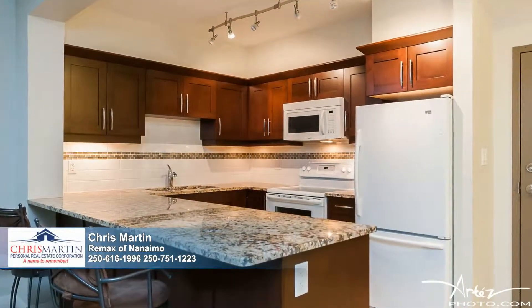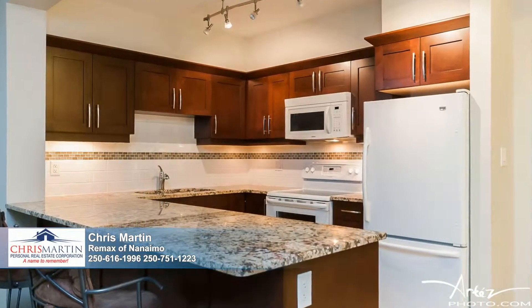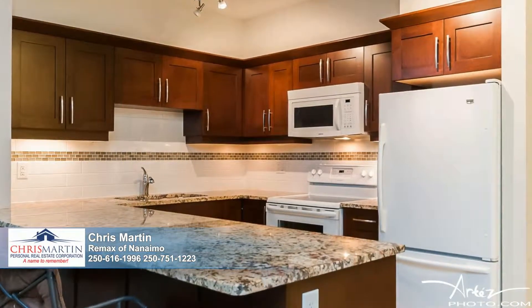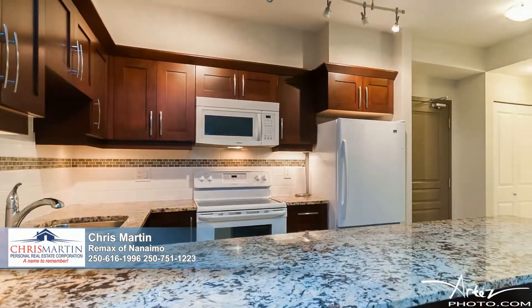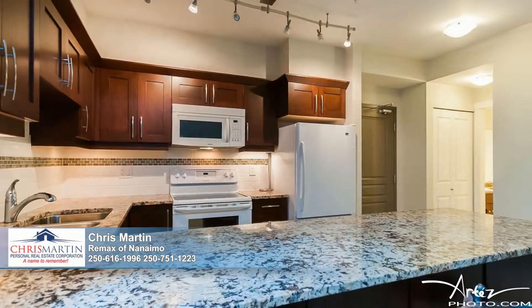Beyond the eating bar is a bright and stylish kitchen with added details like the ample granite counters and under-cabinet lighting. There's lots of storage and a double sink, adding to this room's functionality. A tiled backsplash completes this fantastic workspace.